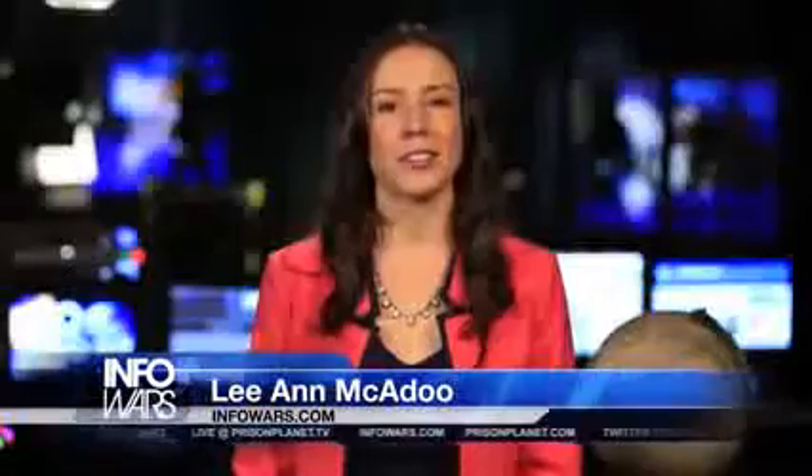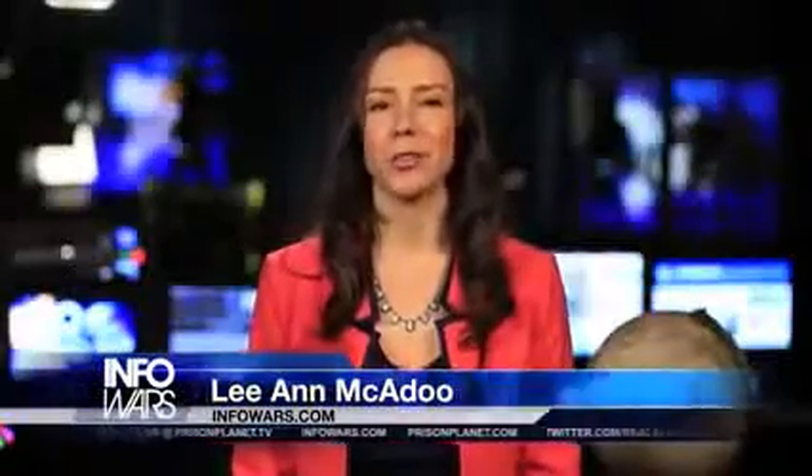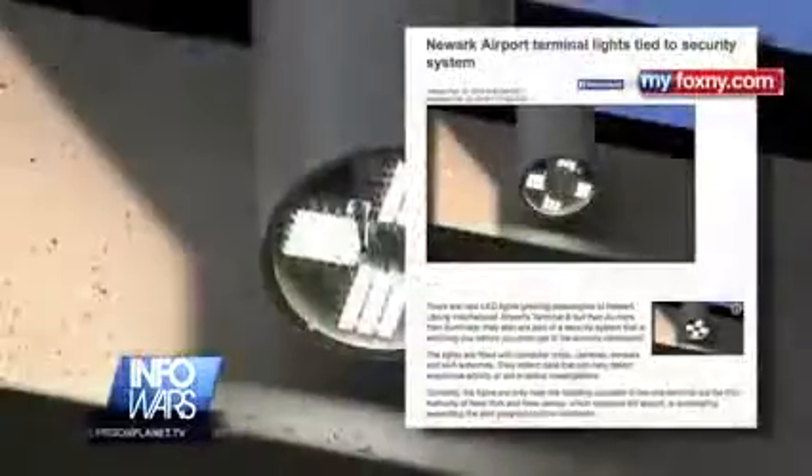New LED lights greeting passengers at a Newark, New Jersey airport are doing a little more than just lighting the way. They're spying on travelers before they even get to the security checkpoints. The lights are fitted with computer chips, cameras, sensors, and Wi-Fi antennas.